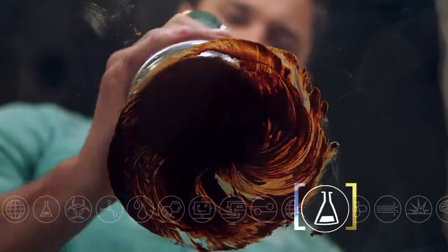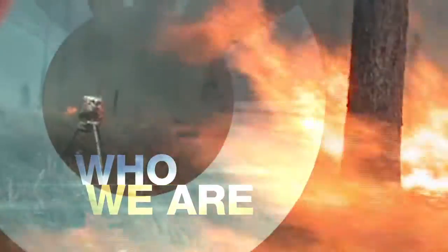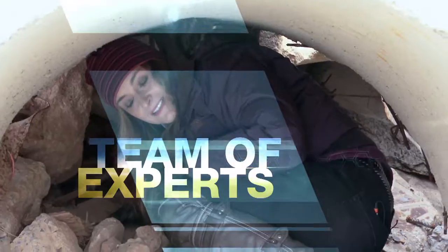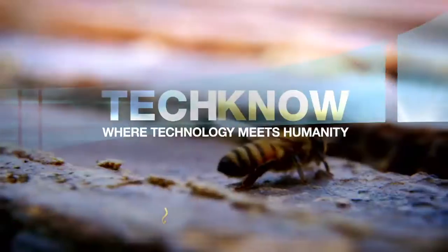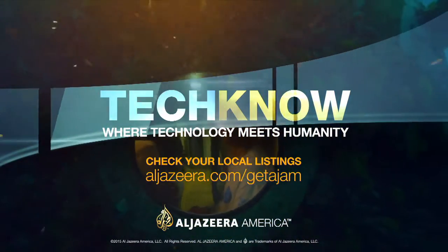A team of scientists are taking their inspiration from nature. Technology is a vital part of who we are and what we do. Transcranial direct stimulation — don't try this at home. Techno's team of experts show you how the miracles of science can affect and surprise us. Sharks like affection. Catch new episodes of Techno on Al Jazeera America. Check your local listings or visit aljazeera.com.